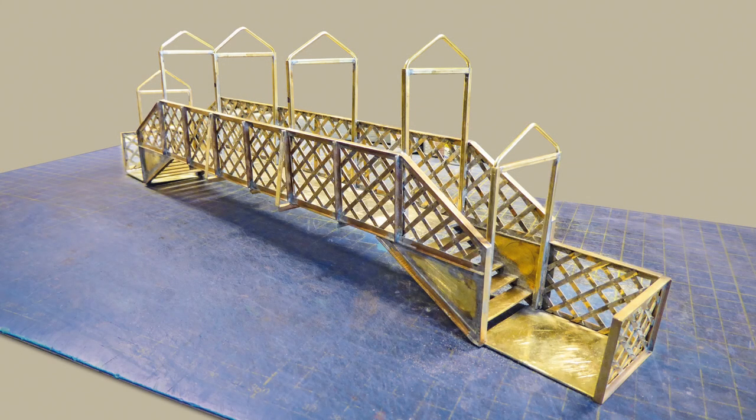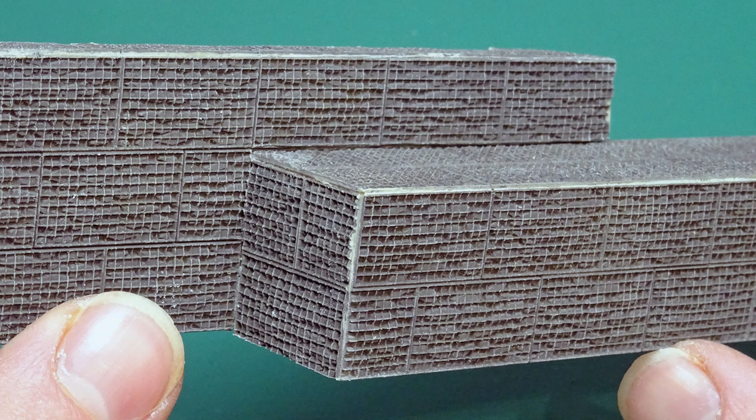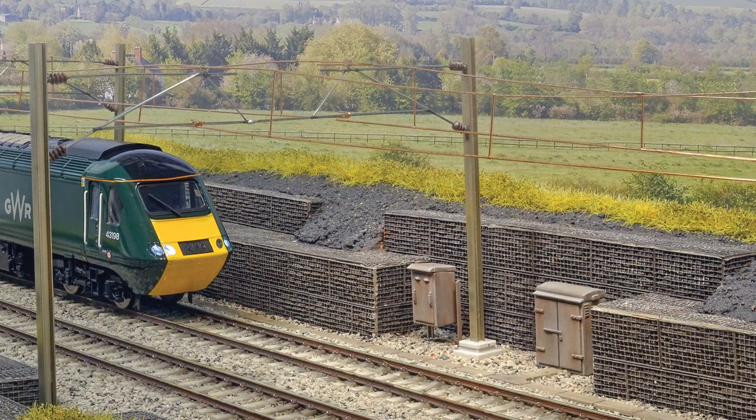In this month's project section, Nigel Brown constructs a GWR footbridge from scratch using brass and nickel silver, while I demonstrate how to detail and assemble the new Gabion Walling construction sheets from Wills in 4mm.